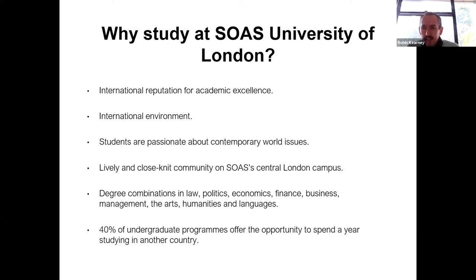SOAS has an international reputation for academic excellence, a really international feel on campus, not only in terms of the student cohort, but also in terms of the teaching and academic cohort. SOAS students are generally very passionate about global issues and contemporary world issues. You'll find a huge range of options on what you study, many of them not available in other UK universities, and 40% of undergraduate programmes offer the opportunity to spend a year studying in another country.